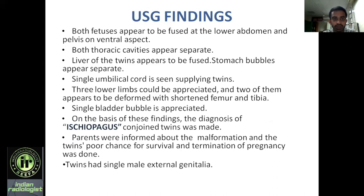Both fetuses appear to be fused at the lower abdomen and pelvis on the ventral aspect, and both thoracic cavities appear separate. Both heads were separate, and the process of fusion began at the level of the liver. The liver of the twins appears to be fused, but the stomach bubbles appear separate. There is a single umbilical cord supplying both twins, three lower limbs could be appreciated, two of which appear deformed with shortened femur and tibia, and there is a single bladder bubble.